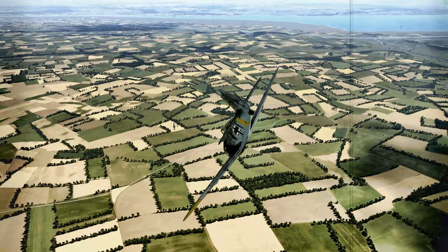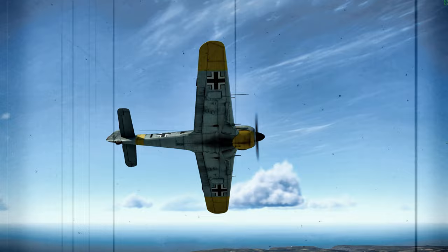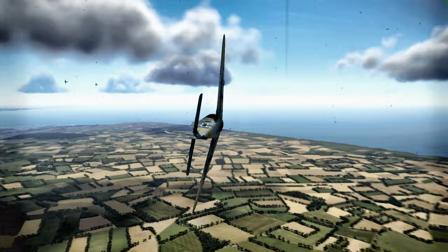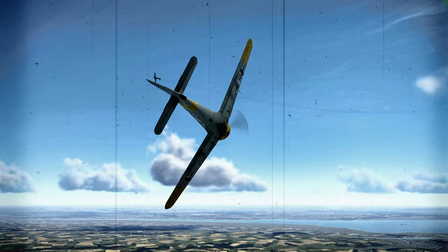It even matched the Spitfire V on maximum performance turn rates. However, at high altitudes, the short wings of the FW190 limited maneuverability, and its single-stage supercharger was not optimized for high-altitude performance. Pilots should be cautioned that when the wing's angle of attack increases during extreme maneuvering, there is almost no pre-stall buffeting. If flight is not corrected after minor buffeting is felt, stall will occur suddenly.